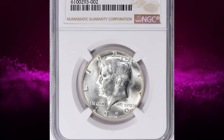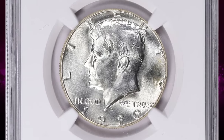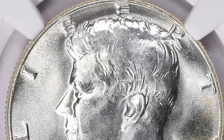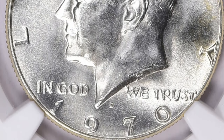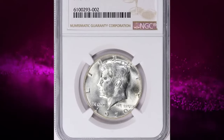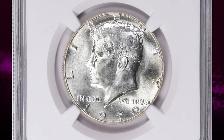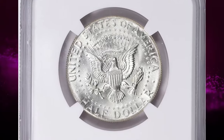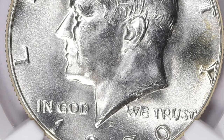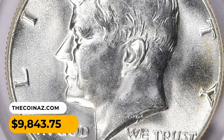A 1970 D Canada dollar graded MS67 is relatively rare and valuable, but its specific value can vary depending on several factors. It is notable because it's one of the lower mintage years in the series. While it's not as rare as the 1970 SMS version, it still has a lower mintage compared to other years, contributing to its collectible value. The grade MS67 indicates uncirculated condition with only minor imperfections, making it highly desirable to collectors. This particular gem was sold for $9,843.75 with buyer's fee.